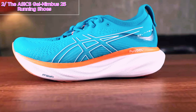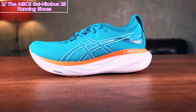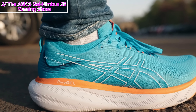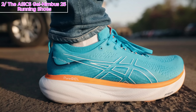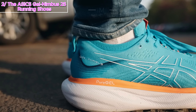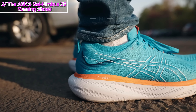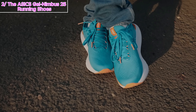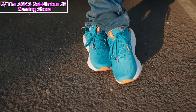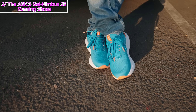Number 2: the ASICS Gel Nimbus 25 Running Shoes. I recently got my hands on these and I've got a lot to share. When I first saw the all-white Nimbus 25 with no logos, I was intrigued — clever marketing move, ASICS. But the midsole had me confused; I initially thought it was the new Metaspeed Sky 2. My first run was a 30km easy jog, and let me tell you — the ride felt firmer than the previous Nimbus, but the cushioning was on another level. Smooth transitions and a more substantial feel — that's what I experienced.